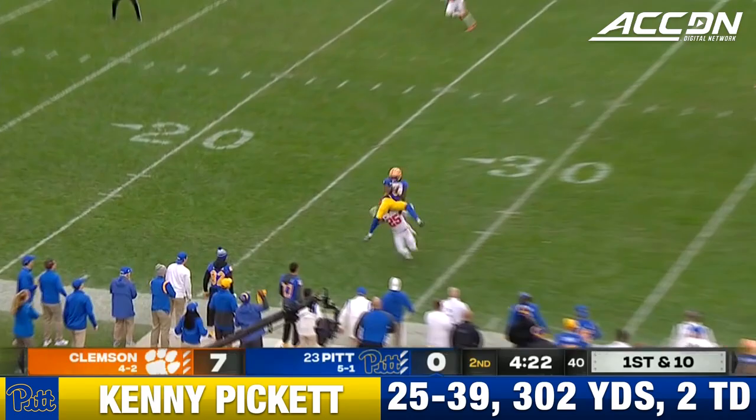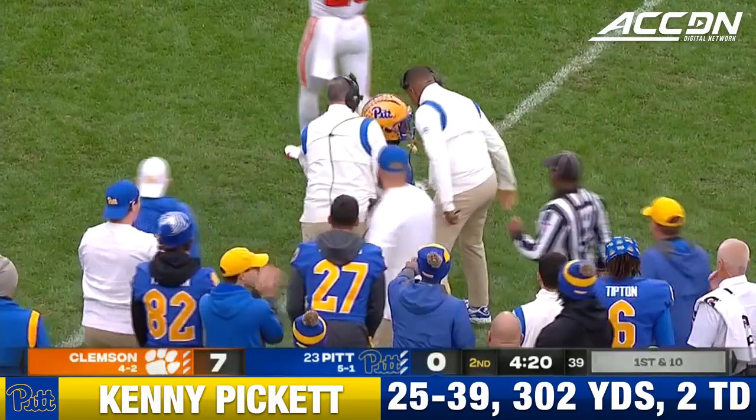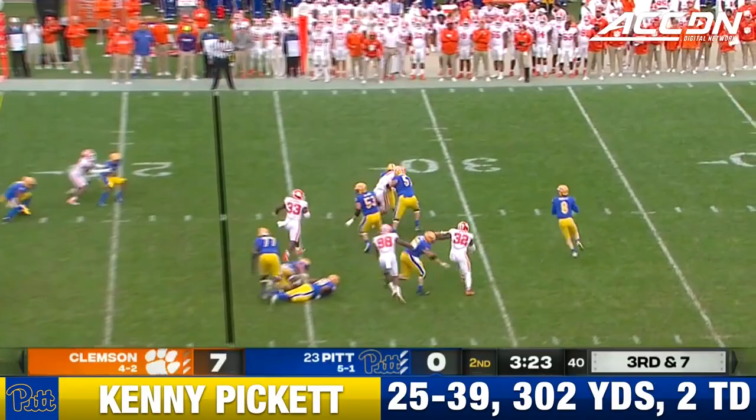Under four and a half to go till halftime. Clemson leading seven to nothing. Pickett has Addison open and he hangs on at the 27-yard line. He got hit hard in the air by Jalen Phillips.